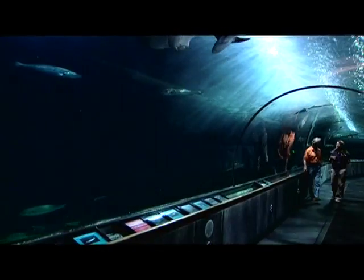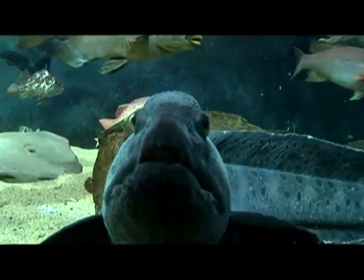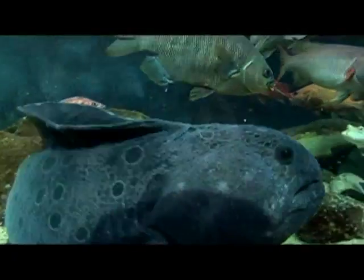Aquarist Melissa Chaney knows the aquarium's animals very well. It's her task to help feed them and keep them healthy and happy. "That's my full-time job. I get to play with these amazing animals and care for them every day. I love it. Wouldn't change it for the world."